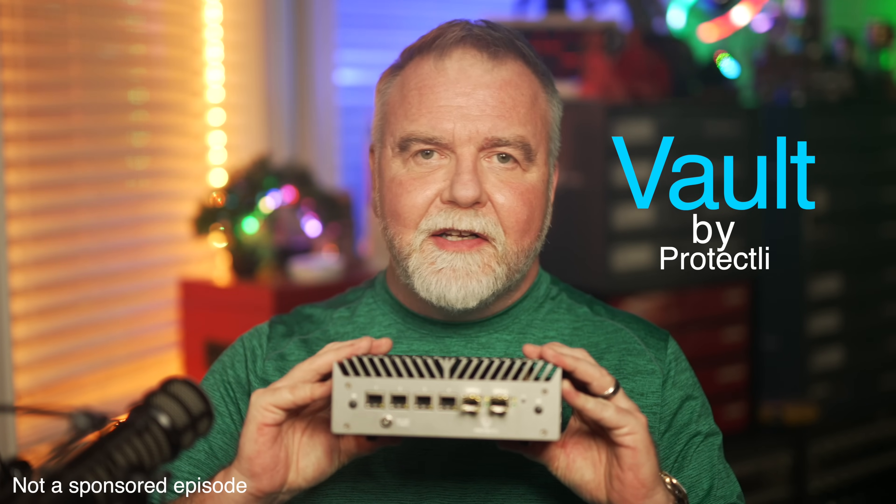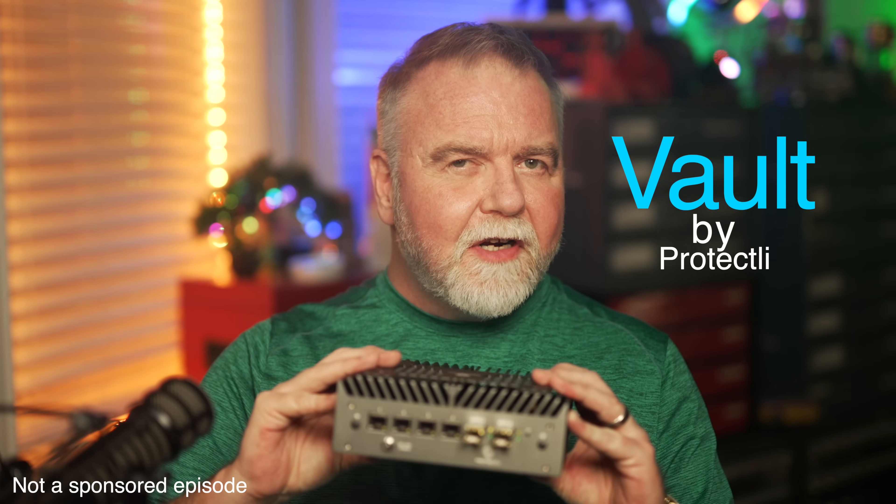A secure home network router like this ProtectLeave Vault. And the odds are that you're going to want one too, but why?